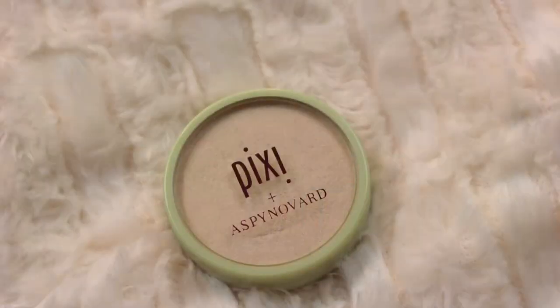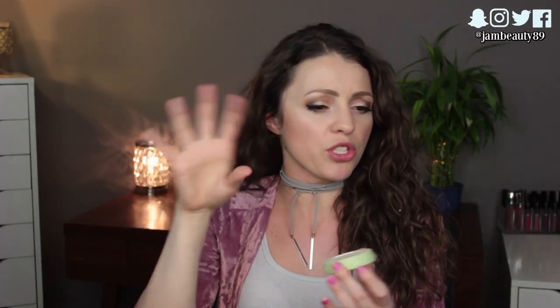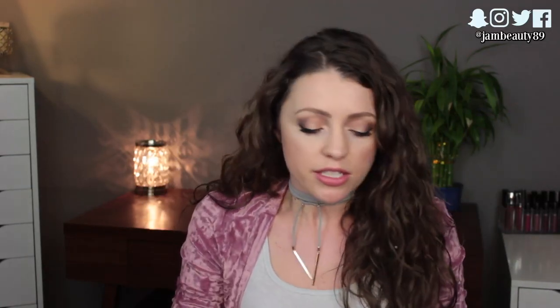The only highlighter I brought — well, one of two — was the Pixi and Aspyn Ovard Glowy Powder in London Luster. Oh my gosh, this stuff is the prettiest, most blingy highlighter. It just catches the light so beautifully. I wouldn't have guessed I'd love it as much as I do, but every time I put it on I catch myself in the mirror and think the highlighter looks so awesome.